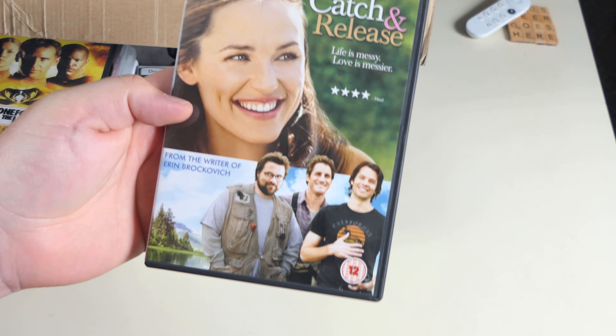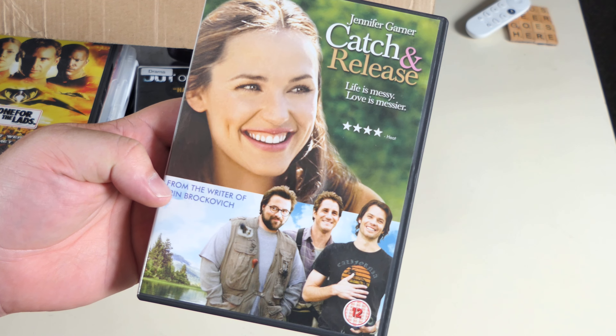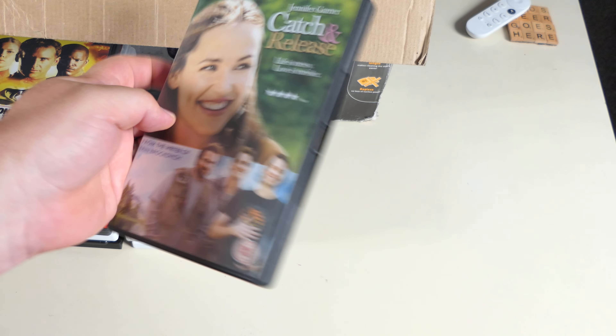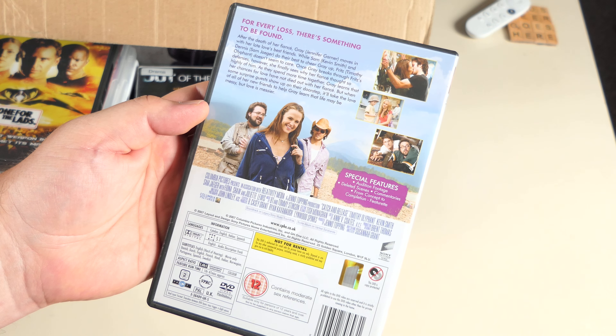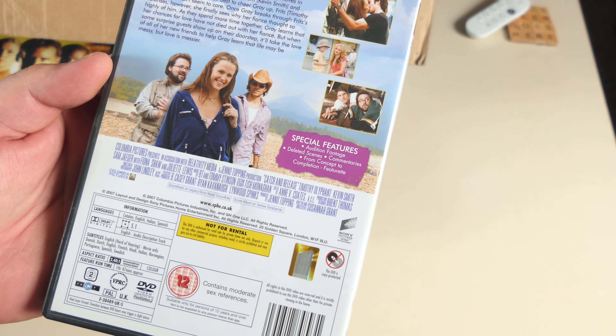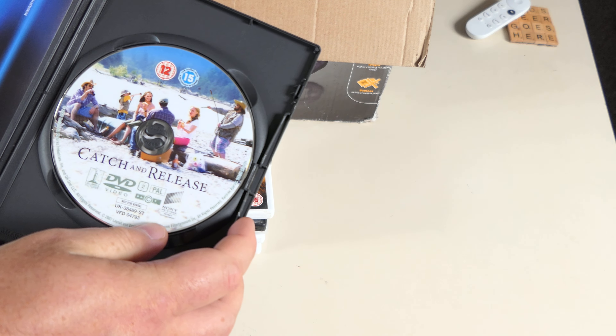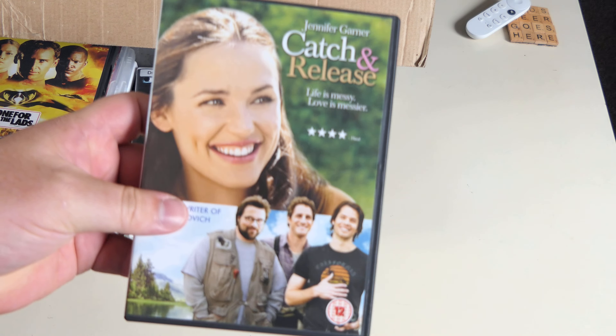Catch and Release — Jennifer Garner, from the writer of Erin Brockovich. Life is messy, love is messier. Timothy Olyphant's in it — and Kevin Smith! Kevin Smith in a romantic comedy — I've never heard of this before.